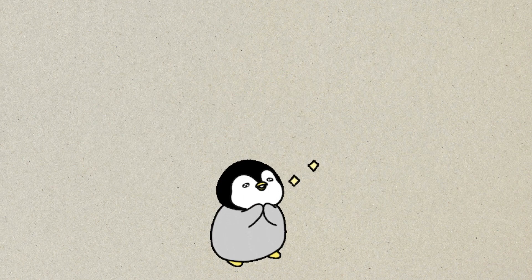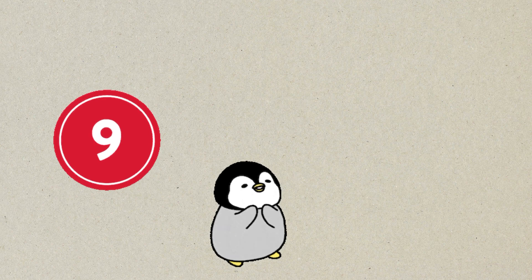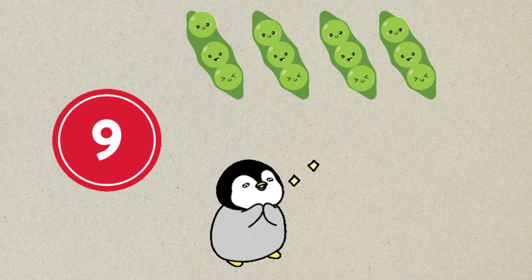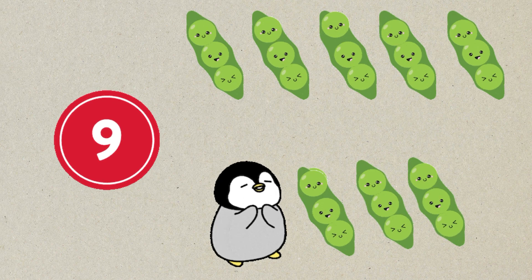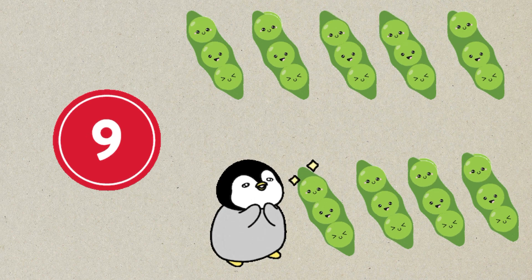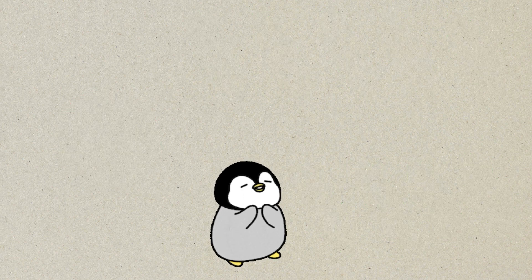Next number is number nine. One, two, three, four, five, six, seven, eight, nine. Nine pieces. And last one.